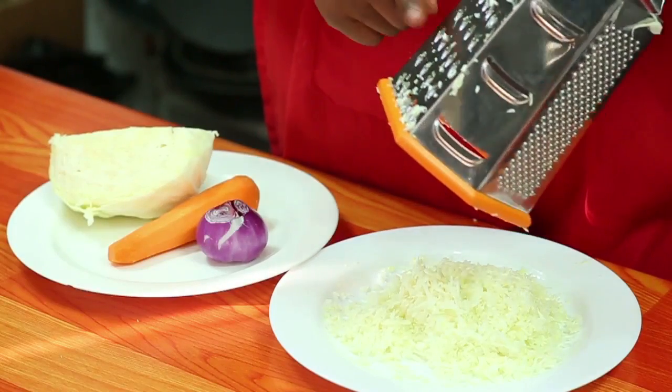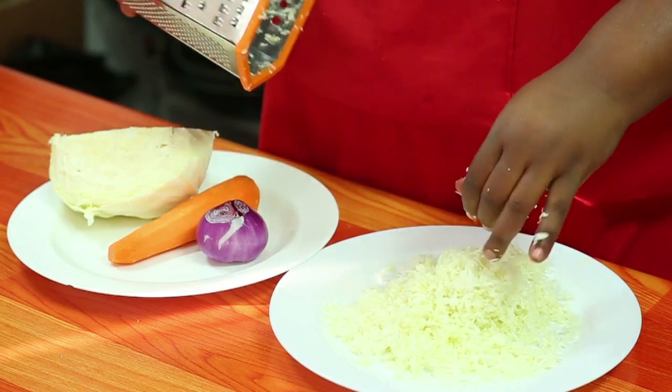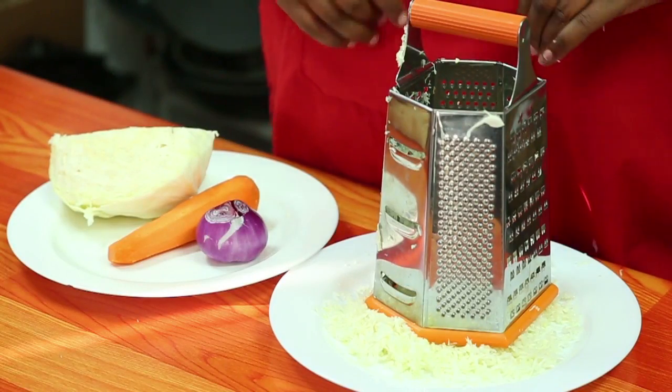Kabichi ambayo tunatumia leo, tuna shred kwenye shredder hii, ili kupata kabichi ambayo iku katika mkato huu. Sasa basi, usisahau. Kuna video ambayo inafundisha namla ya kukata kabichi katika mtindo huu, link yuko hapo juu, kwa hiyo unaweza uka bofi hapo, alafu uka jifunza jinsi ya kukata kabichi katika style hii.